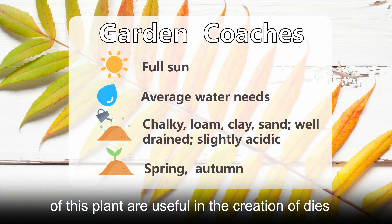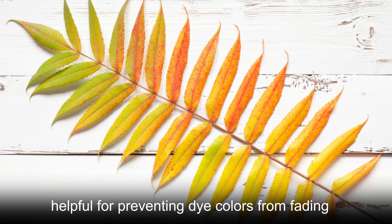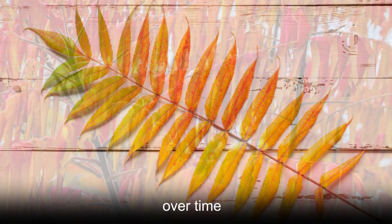All parts of this plant are useful in the creation of dyes. The sap from staghorn sumac is particularly helpful for preventing dye colors from fading over time.